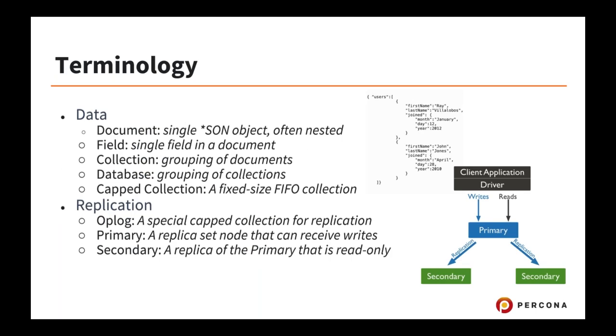Quickly, with terminology — if you're very new to Mongo, I'm going to use a lot of terms that might sound a bit strange. Mongo is a document database. We're going to talk about fields, which would be a piece of a document or a single key value. Collections are similar to tables. Databases are the same. Mongo has a type of collection called a capped collection that is a fixed size, so you can only add a certain amount of items to that collection. Replication uses an oplog, which actually is a capped collection, and uses terms primary and secondary. A primary can receive writes, a secondary can become a primary or take reads.